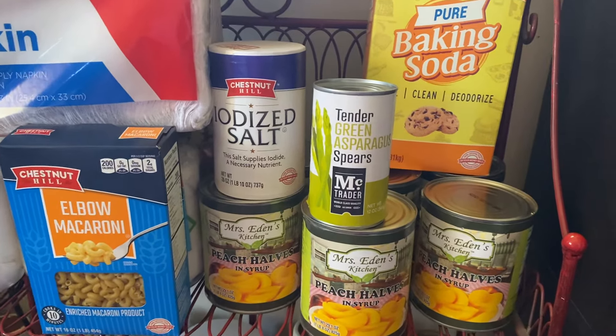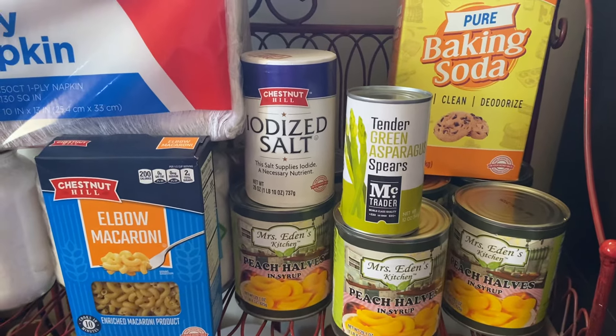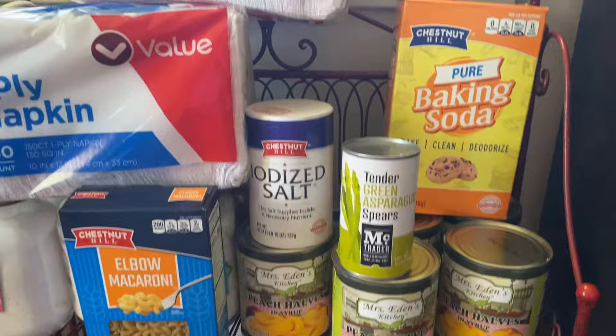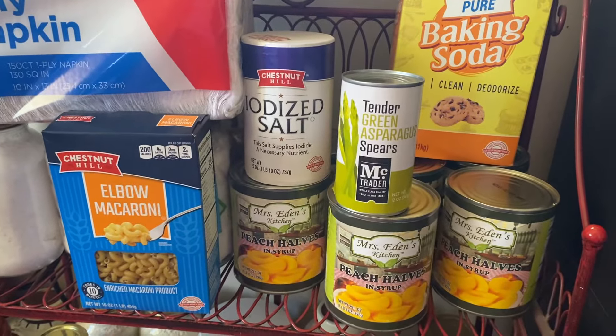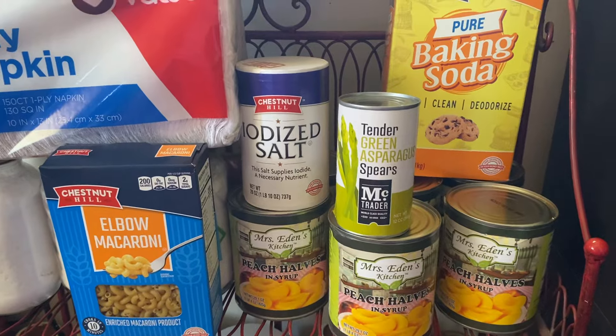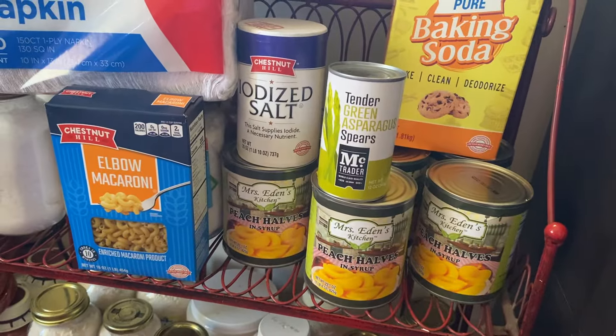I'm not suffering. I'm not starving. I'm not hungry — I can make meals out of this. I can make meals pretty much out of anything now. So this is my Family Dollar haul and I spent $13.79. Thank you for watching.